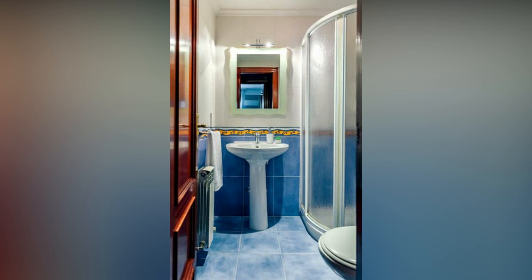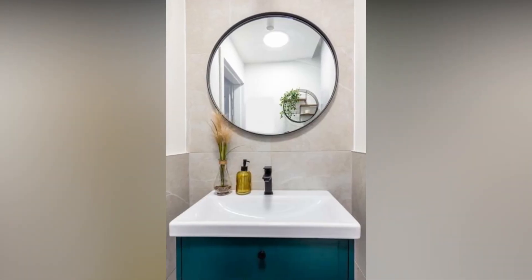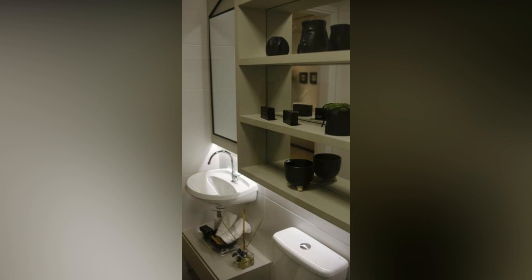How can I add a touch of luxury to a small bathroom? Adding a touch of luxury to a small bathroom can be done by incorporating unique accents such as artwork, photos, or statement fixtures such as a freestanding tub or vintage sink. You can also choose high-end fixtures such as a vessel sink or a glass shower door to give the room a touch of elegance.